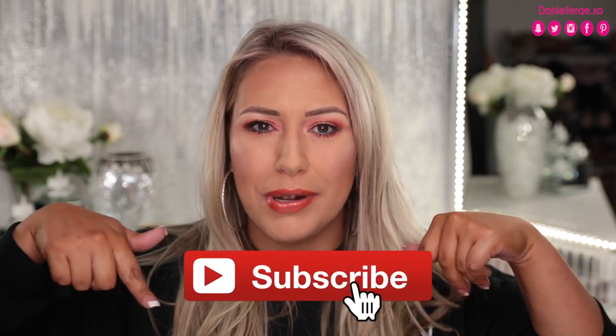If you're new here, hello and welcome! I would love for you to stay around, so click that subscribe button down below. I post three times a week — Sundays, Wednesdays, and Fridays — and hit the bell notification to know when I upload. All right, I'm excited to dive in, so let's get started!